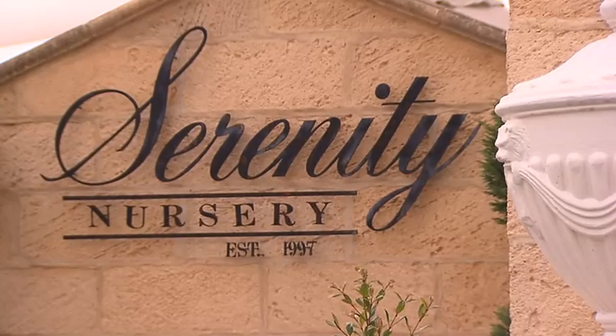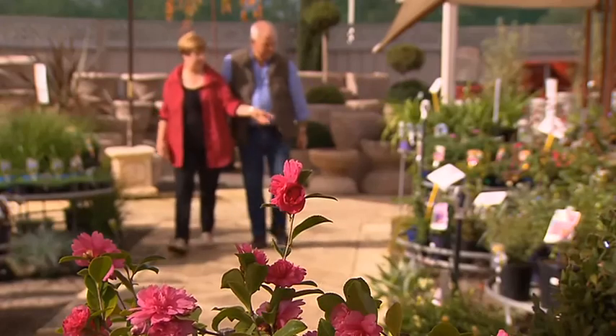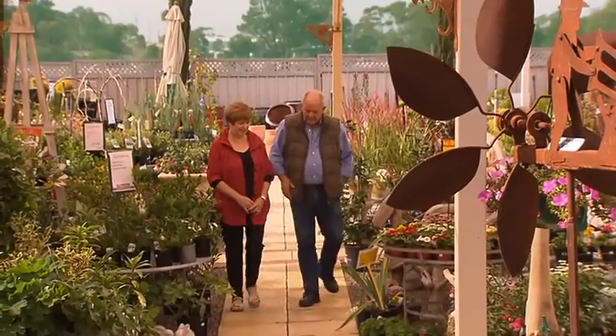Serenity Nursery near Murray Bridge is an Aladdin's cave of such things. So I dropped in to see Marion, who has spent decades sourcing popular pieces. So what do you think people are going for these days?